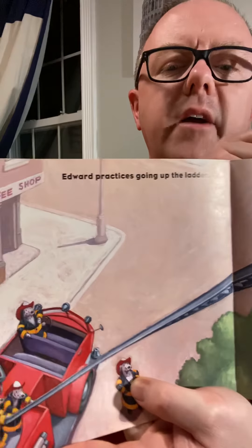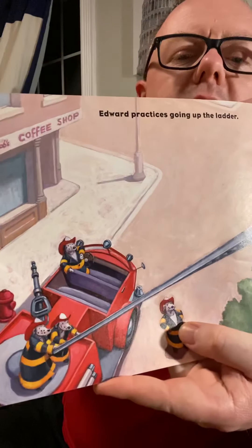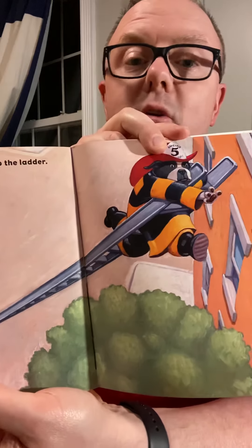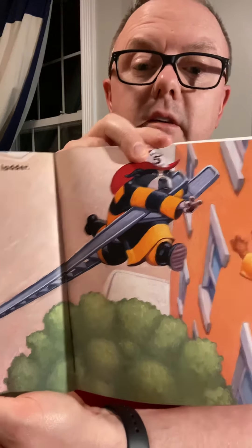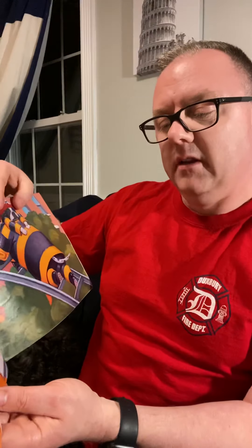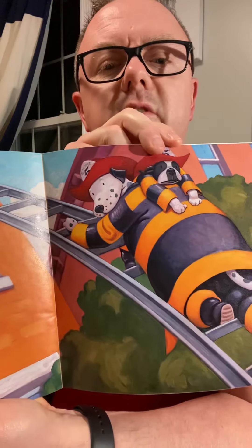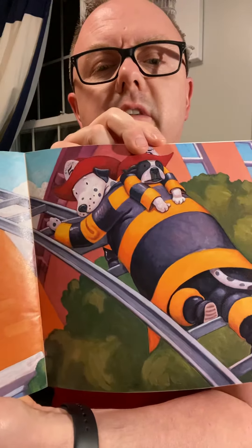Edward practices going up the ladder. Have you ever seen the ladder truck at the Duxbury fire station? It kind of looks like that. He needs help coming down. 'Life-saving is a firefighter's most important job.' You can see the firefighters helping the other dog climb down the ladder.